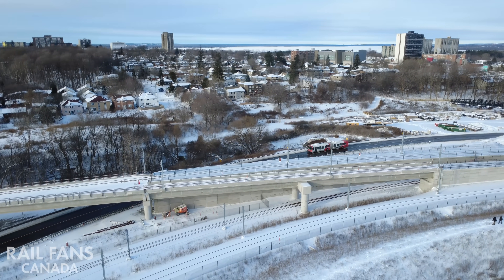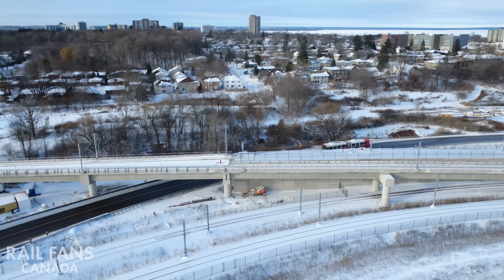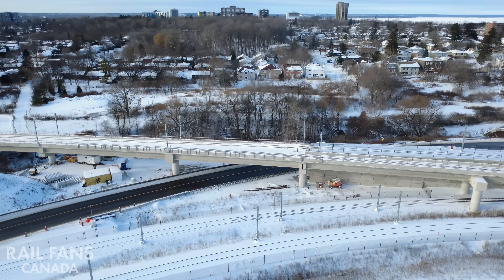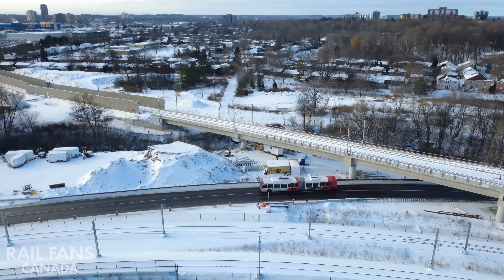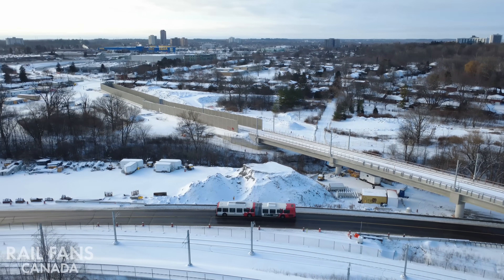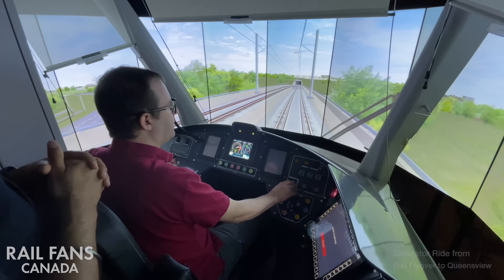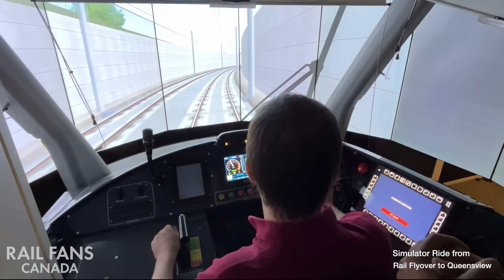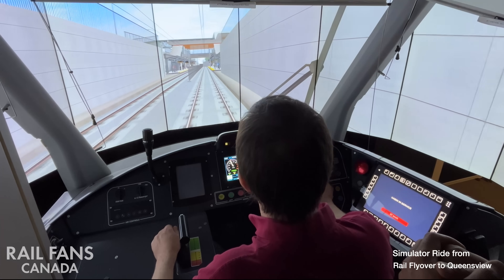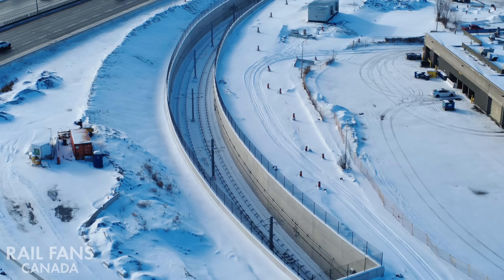Now we're looping back to Lincoln Fields. This time instead of passing underneath the flyover, we're going to go over the flyover and venture down Line 3 towards Moody. The trains will pass over Line 1, dive down into the tunnel which will pass under Connaught Park, and emerge at our next stop.